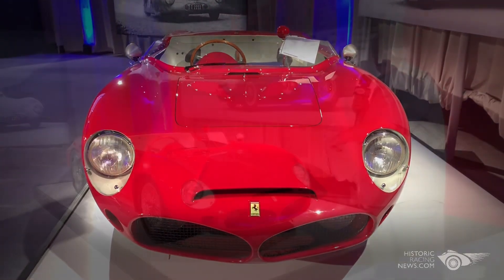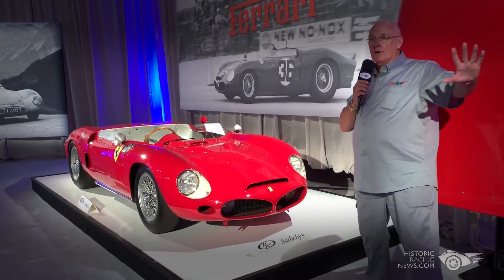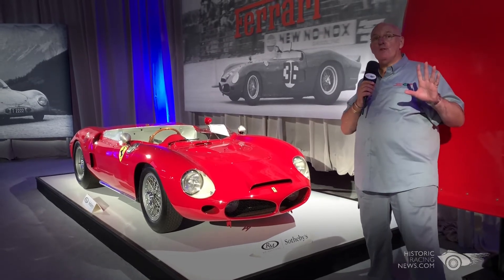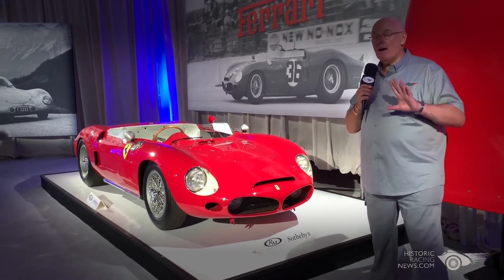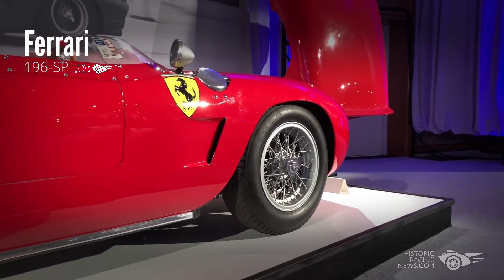This is a Ferrari. Everybody knows that. And in this room alone we have got countless Ferraris, Maseratis, even a Red Bull Formula One car. But we are historicracingnews.com and this is all about historic racing.